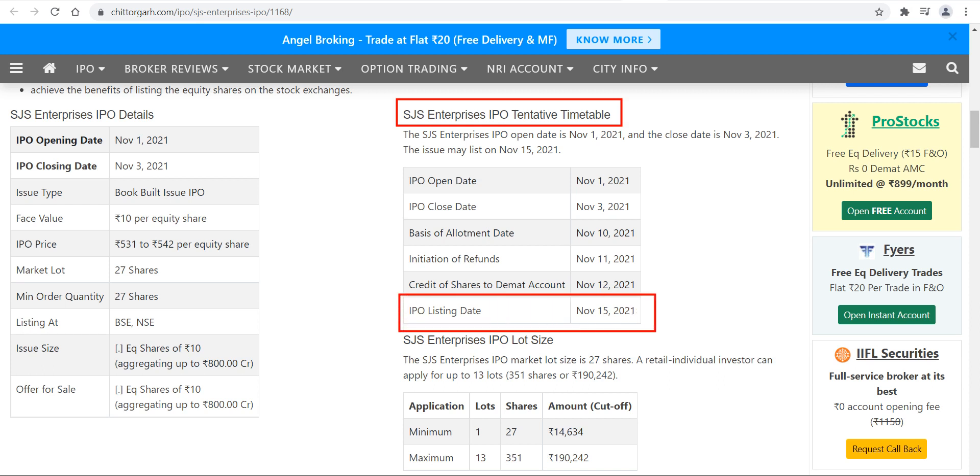So first let's talk about the listing date which is 15th of November, coming Monday, and against the price of 540 rupees per equity share. The current grey market premium is ranging from 25 to 30 rupees, which is just 5% of the IPO price.